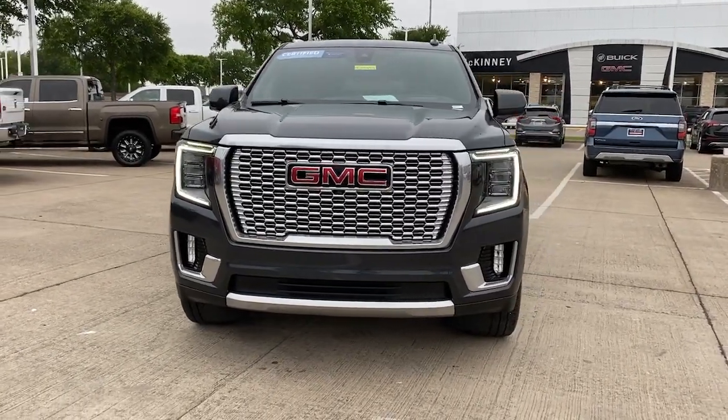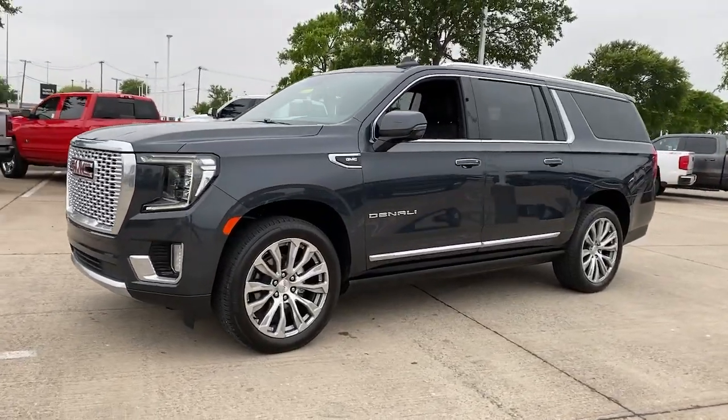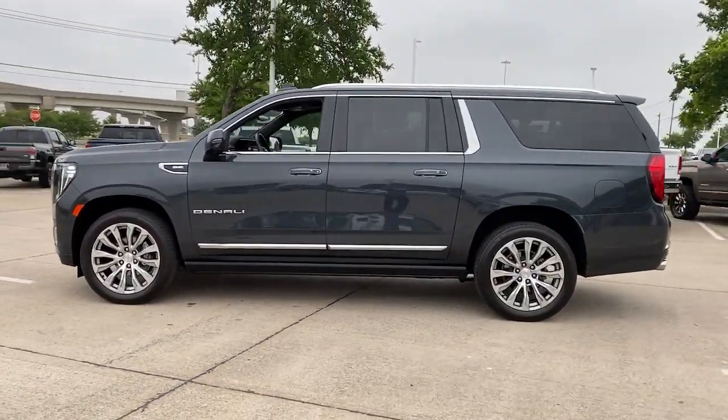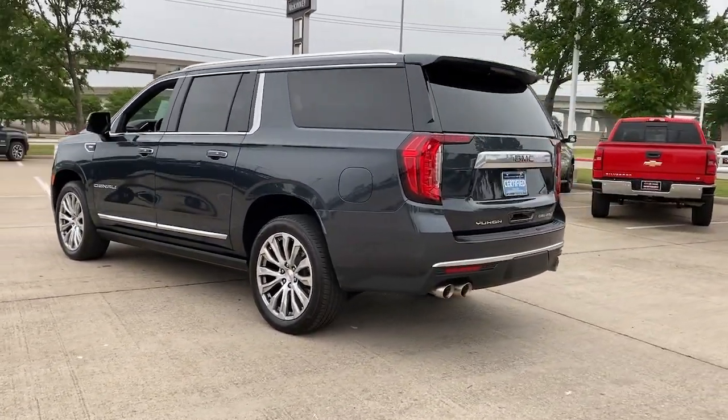Get into the 2022 GMC Yukon XL. With less than 35,000 miles on it, make family hauling and towing easier and more comfortable than ever before in this outstanding Yukon XL.